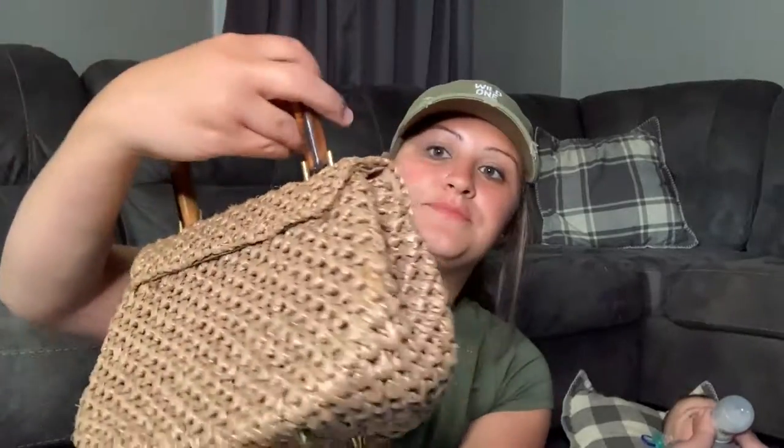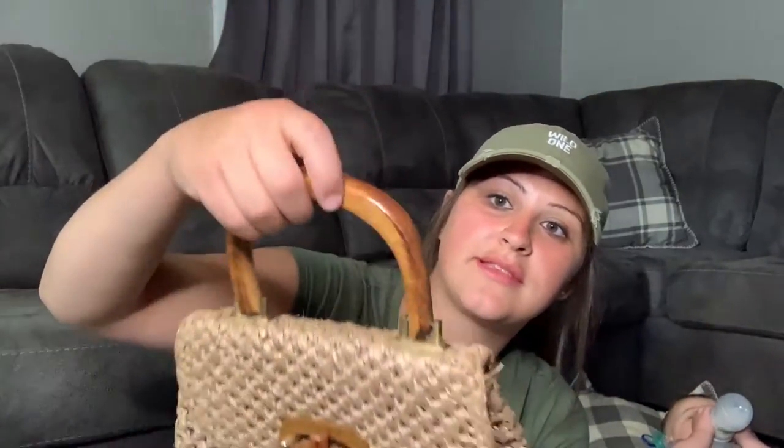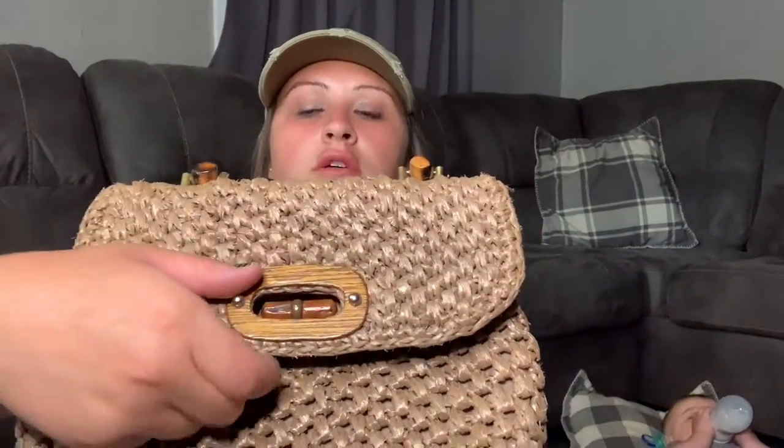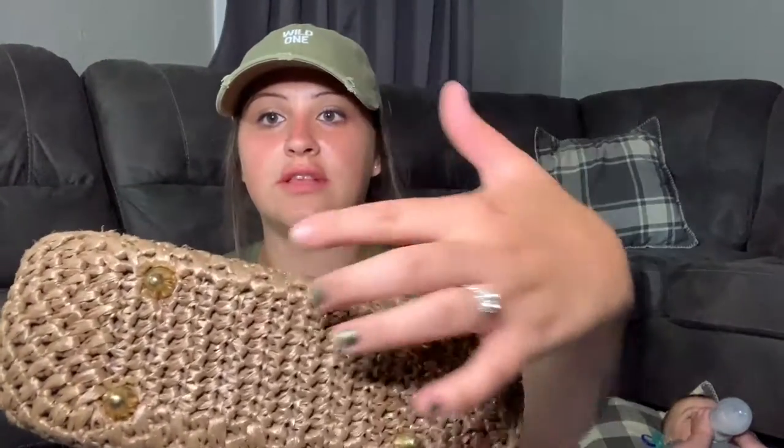I'm not gonna go in any particular order, I'm just gonna jump right in. First thing I got was this wicker purse. Red tags were 50% off there today. It's got like this wooden handle that turns to open it, and it's got little feet on the bottom. I've heard that when they have these little things on the bottom, it's a sign that it's a good quality purse.